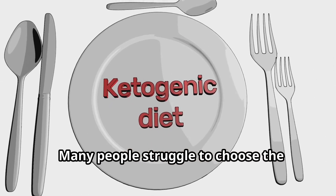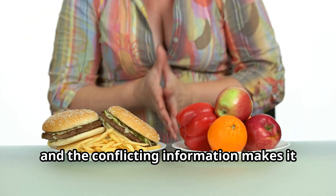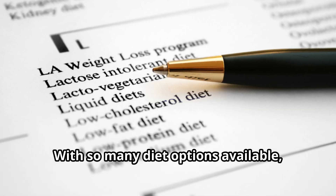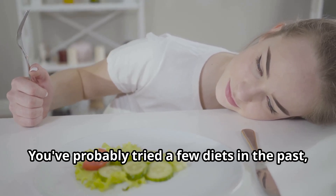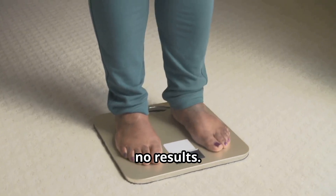Many people struggle to choose the right diet for their weight loss goals, and the conflicting information makes it even more challenging. With so many diet options available, it's hard to know which one will actually work for you. You've probably tried a few diets in the past, only to be left frustrated with little to no results.